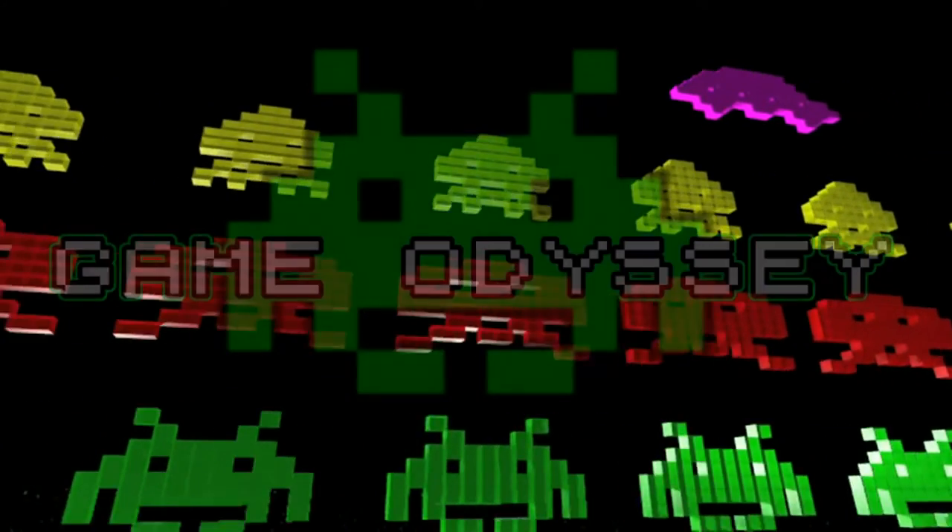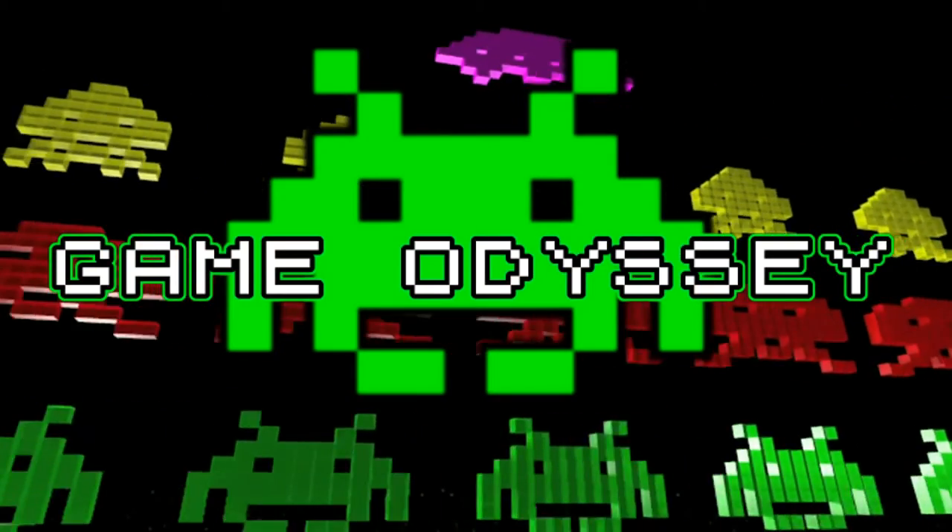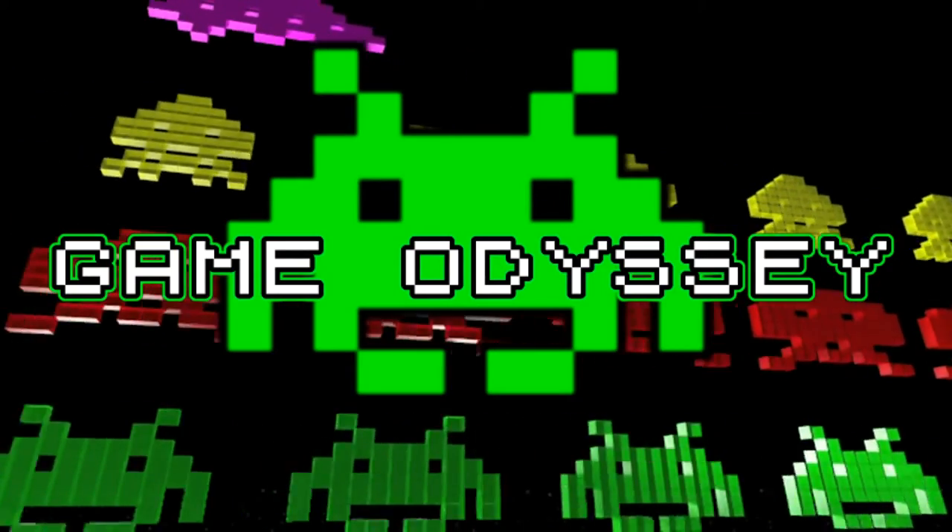Welcome back to Game Odyssey. My name is Grayson and today we're going to look at a brief history of the PlayStation 3.